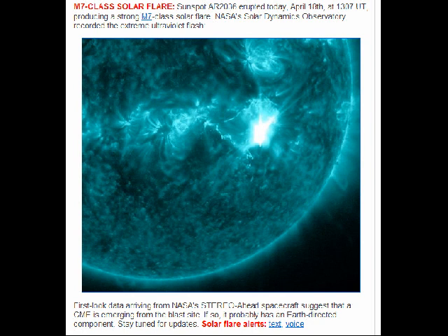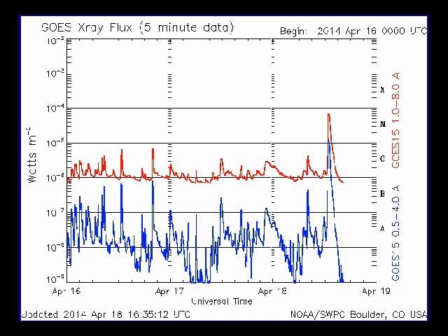This is Sunspot AR 2036, which produced a strong M7 solar flare. First look at the data arriving from NASA's STEREO overhead spacecraft — a CME is emerging from the blast site. This probably has an earth-facing component. Here is the X-ray flux chart out of Boulder, Colorado. You can see the M flare that occurred. It was very strong, didn't quite make it to the X-class range, but it's pretty earth facing.